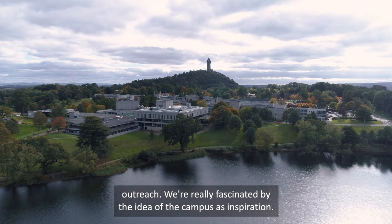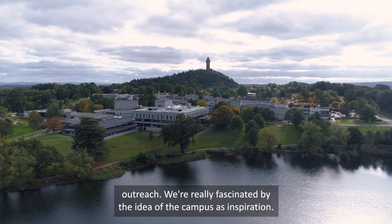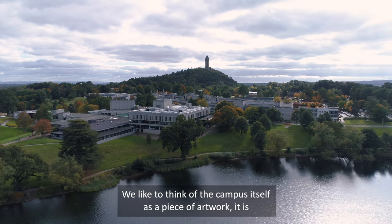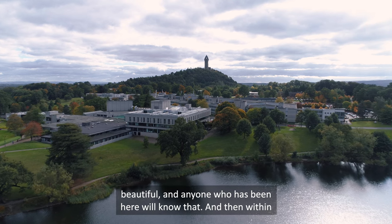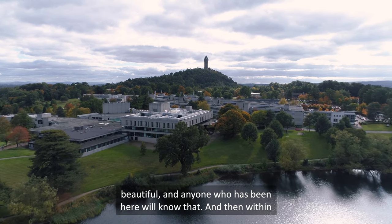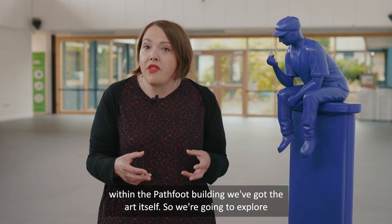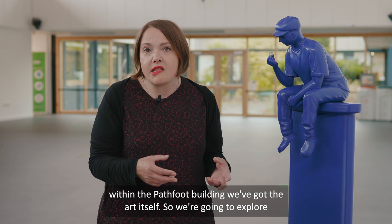We're really fascinated by the idea of the campus as inspiration. We like to think of the campus itself as a piece of artwork. It is beautiful, and anyone who's been here will know that. Within the campus we've got the iconic Pathfoot building, and within the Pathfoot building we've got the art itself.